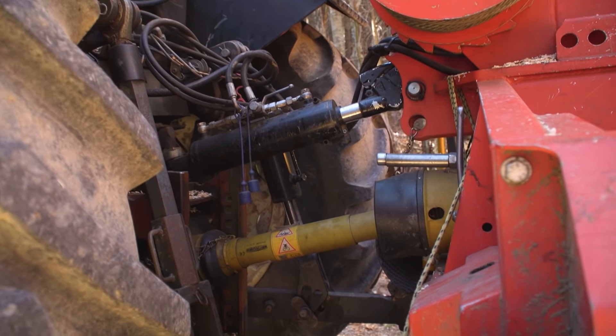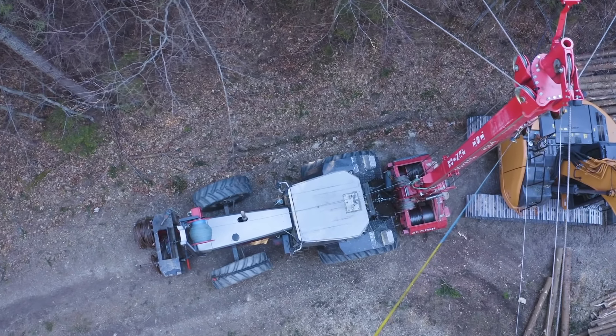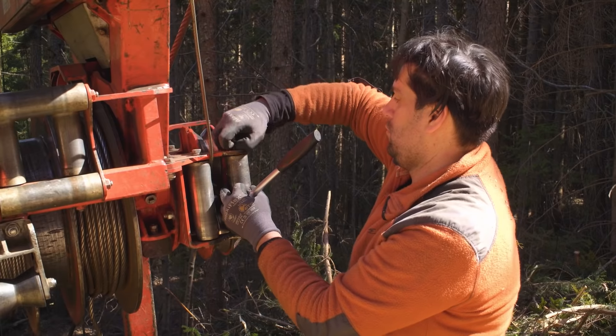The compact Tower Yarder has a very small footprint, and it's quicker to rig than large mountain harvesters. It takes Polieros three hours on average to get the skyline back up and running after a line change.